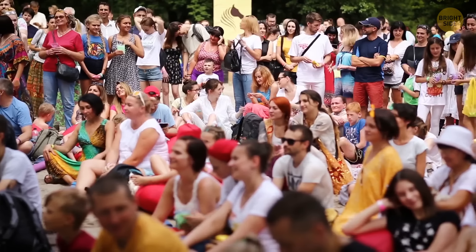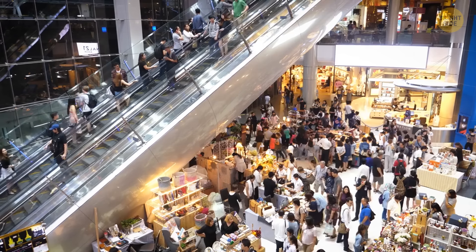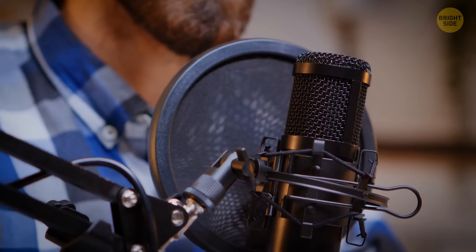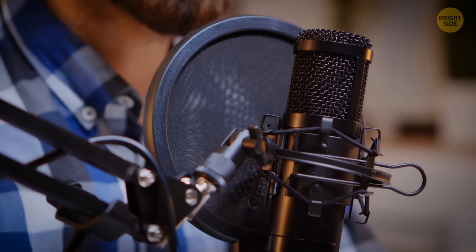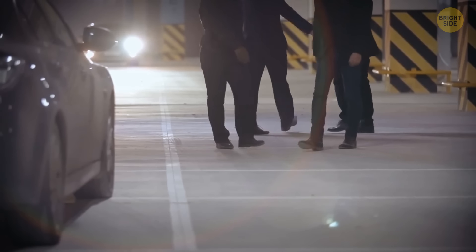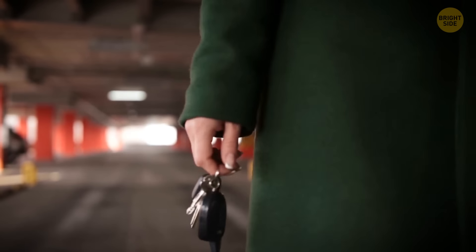Another trick: as soon as there's some public gathering, a big party, or even a busy day at the mall, car thieves make an announcement over the PA system that a particular car — chosen by them — has blocked their vehicle in and they can't leave. As soon as the owner comes out to move his car, a group of guys start to act. They assume, for good reason, that the person is carrying the key to his car.